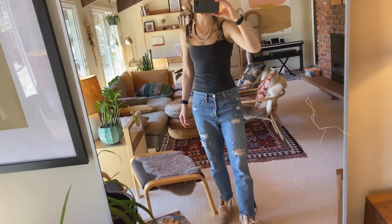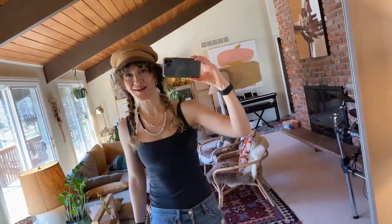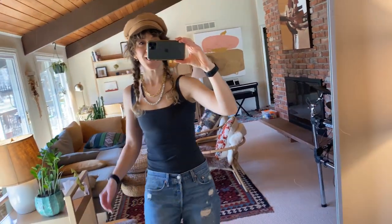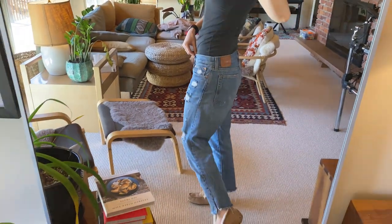I am wearing a Skims tank top — Kim Kardashian knows how to do it. And then this hat is by the brand Lack of Color; I think they're out of Australia. This necklace is from Madewell, this necklace is from Almanac Supply Company, and then my jeans are Levi's.